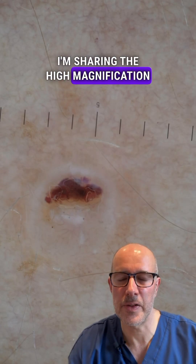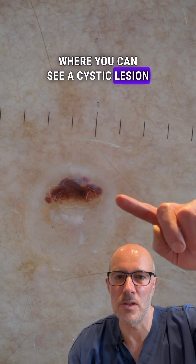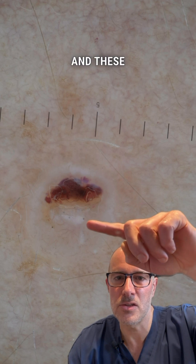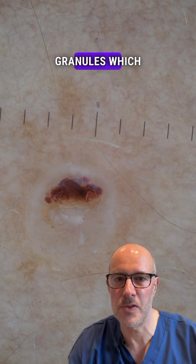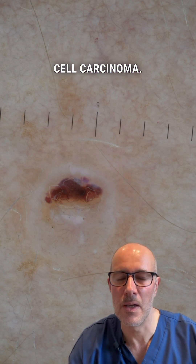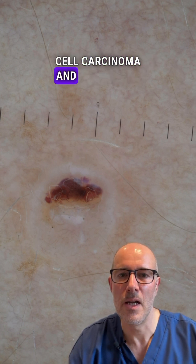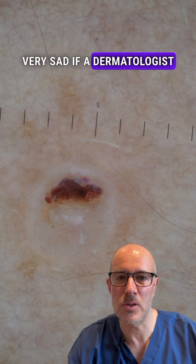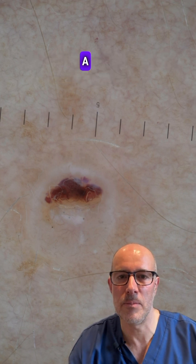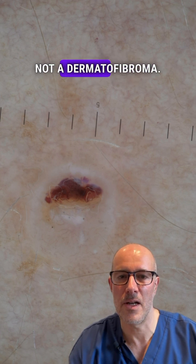I'm sharing the high magnification dermatoscopic image here, where you can see a cystic lesion with exulceration, atypical vessels, and these tiny grayish granules, which are very typical, very commonly found in basal cell carcinoma. So this is a textbook case of a basal cell carcinoma, and it would be very sad if a dermatologist in the NHS couldn't diagnose it as a BCC, as a basal cell carcinoma, and this is definitely not a dermatofibroma.